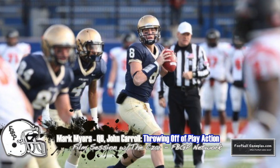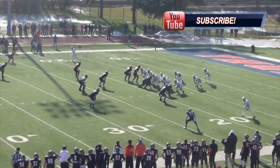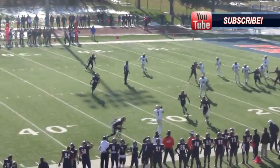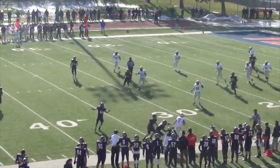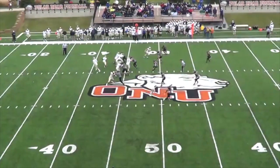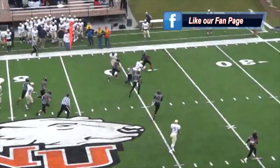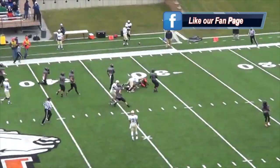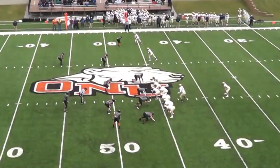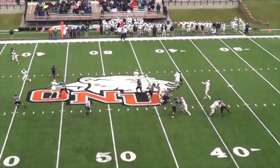The first thing about Myers' game that stood out to me was how well he operated off of play action. John Carroll ran a pro-style offense which requires the quarterback to turn his back to the defense, reset his eyes, and make an accurate throw. A lot of quarterbacks nowadays struggle with this simple exercise, and you can tell that not only was Myers well coached in college, but was more than prepared for the pro game, even coming from a Division III program. Everything is perfect from the action, the footwork, and also the setup and throw. This is a textbook showing for Myers.